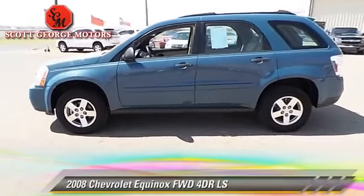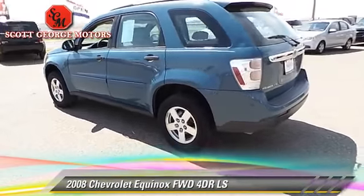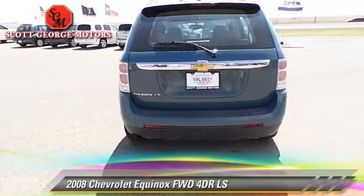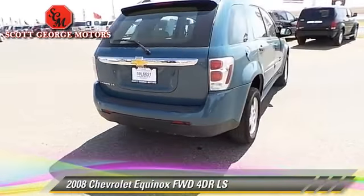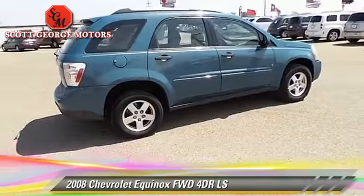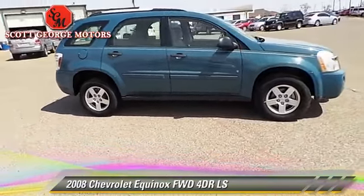The 2008 Chevrolet Equinox LS. With an automatic transmission, this vehicle is well equipped. This Chevrolet features dual front airbags, a CD player, and tilt wheel. Safety features include traction control,